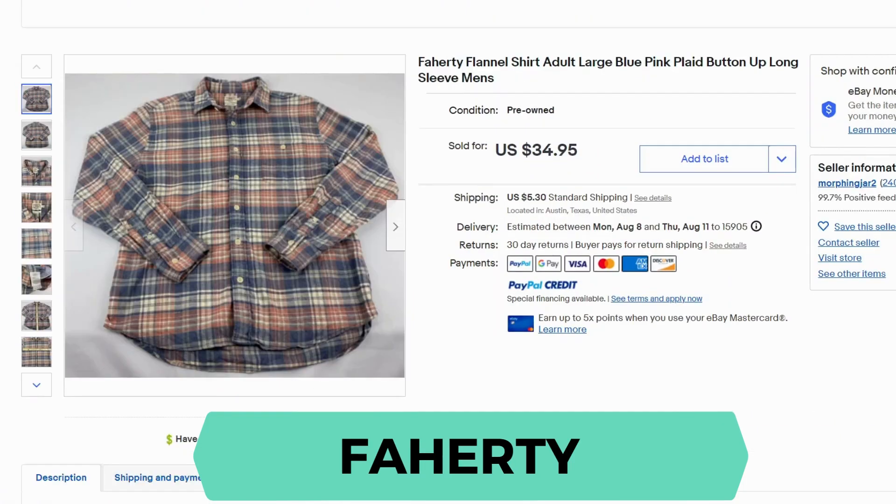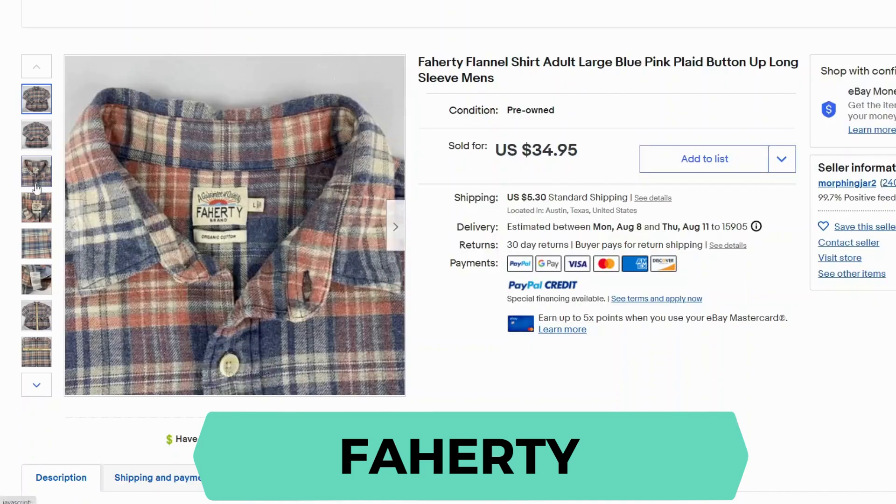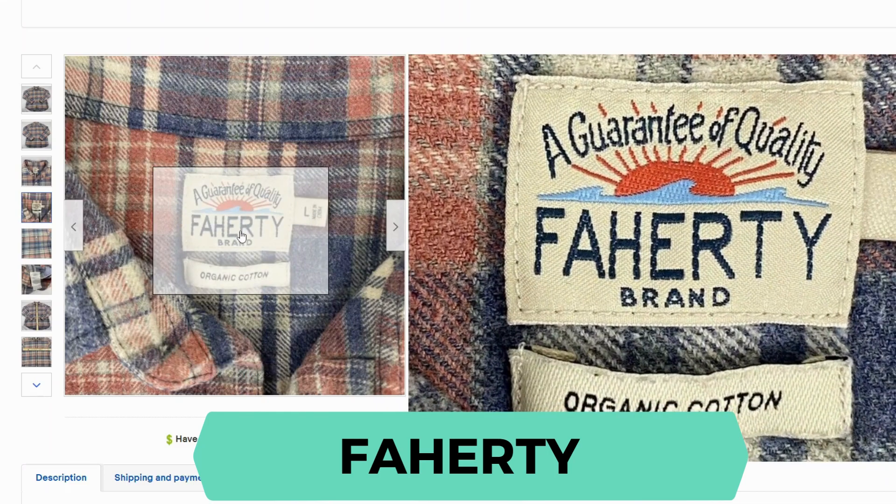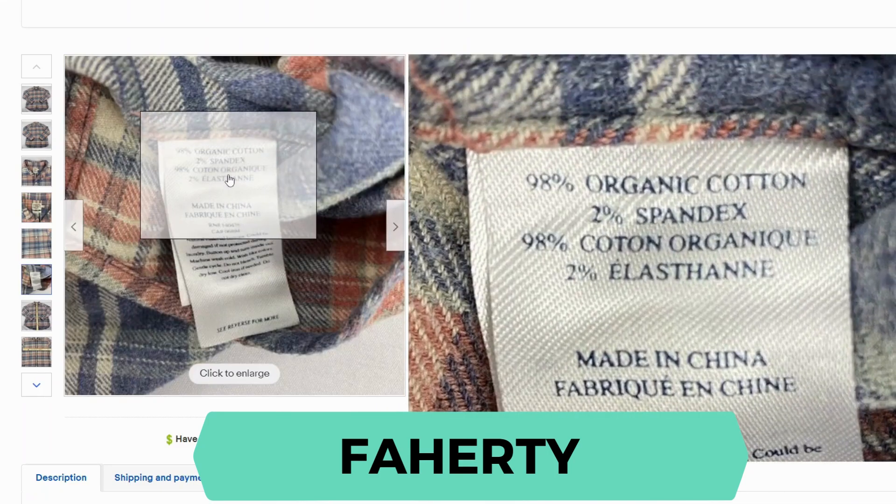Next we have Faherty. This is a flannel shirt — blue pink plaid, long sleeve. This sold for $34.95 and $5.30 shipping. Here's our label. This one happens to be organic cotton and it has 2% spandex.